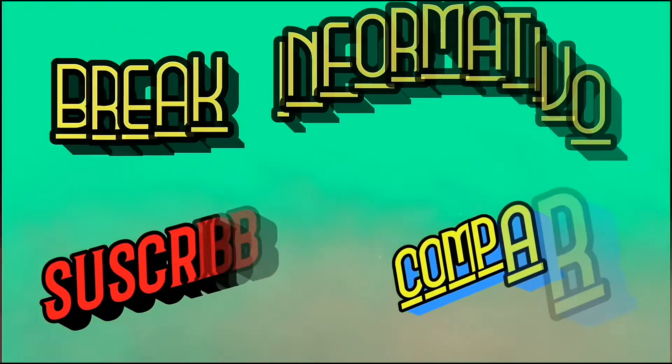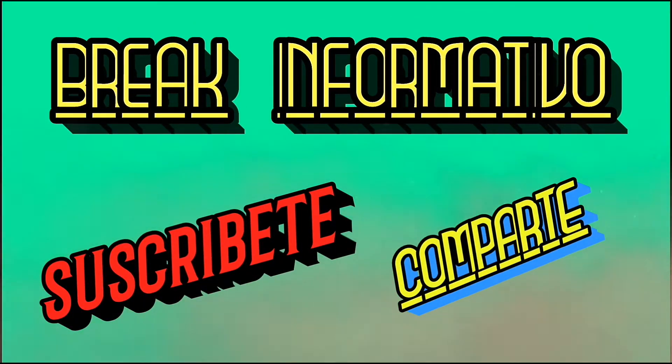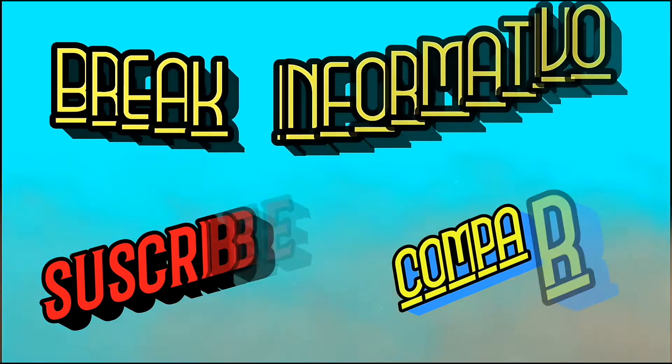Hola, yo soy David Exotics y hago videos como este y de mucha variedad y fichas técnicas. Me apoyarías mucho si te suscribes, dale a like y comparte.